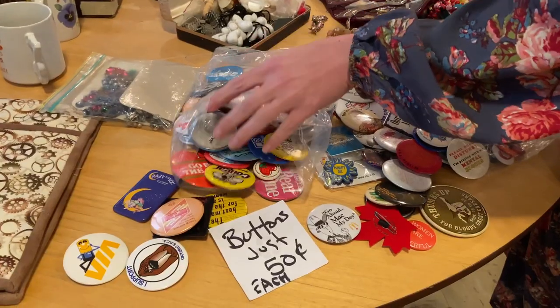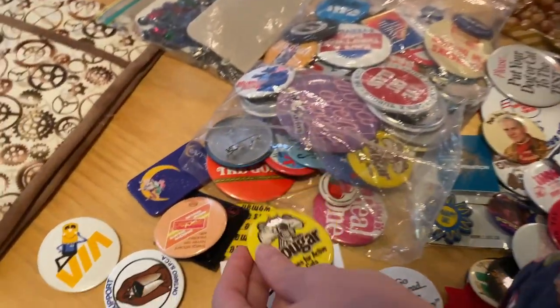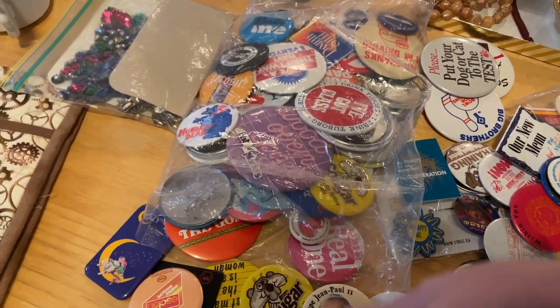Maybe someone will come and pick it up just for the necklace. A button collector would have done really well here as well — some vintage buttons, some funny buttons, some rude buttons. They had a bit of everything.